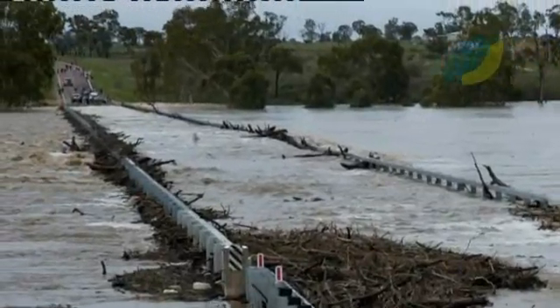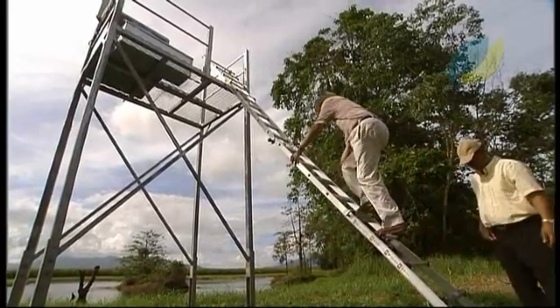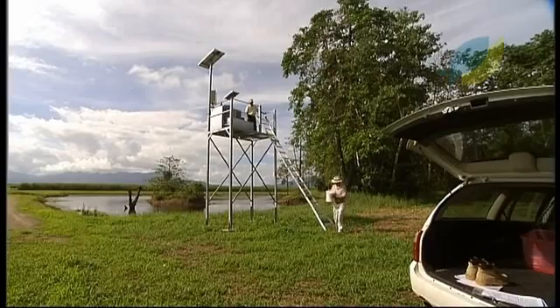During heavy rains, river levels rise and water spills over the banks. The Marine and Tropical Sciences Research Facility is funding projects to determine how floods affect sediment and nutrient movements.